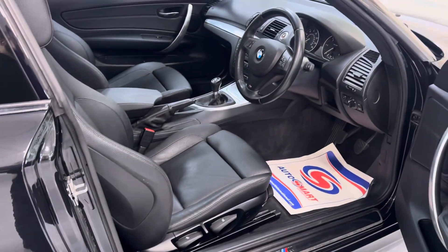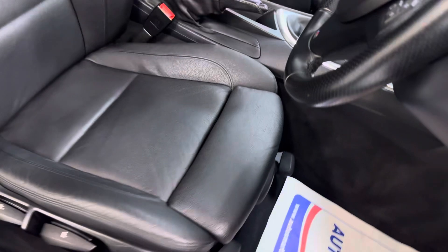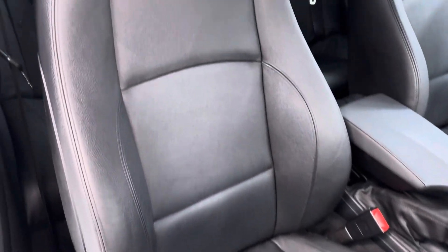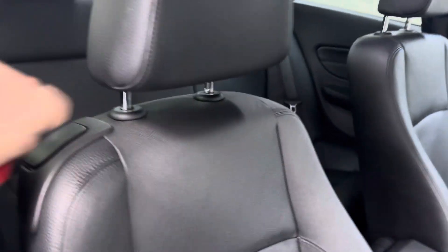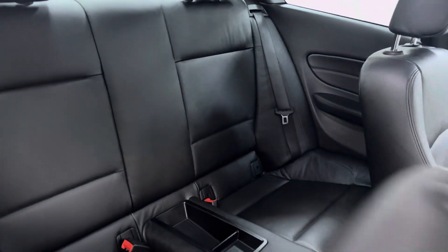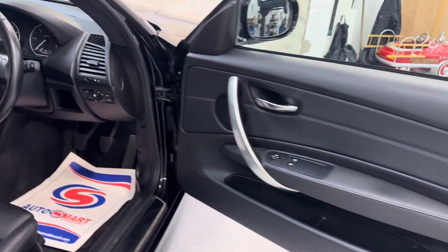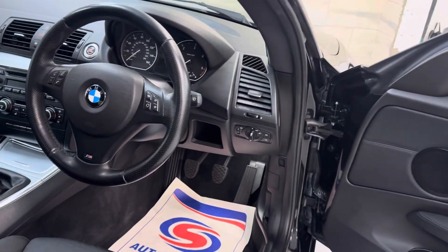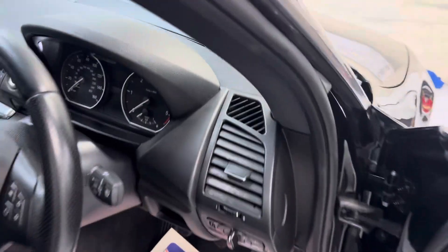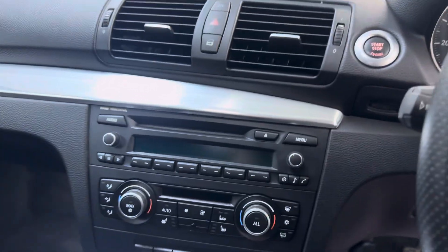Inside we've got the black Dakota leather, all very clean with minimal wear to the driver's seat. It's got ISO fix in the back as well. Of course it's got electric windows, electric mirrors. We've got the three-spoke steering wheel, heated seats, climate control, and professional audio.